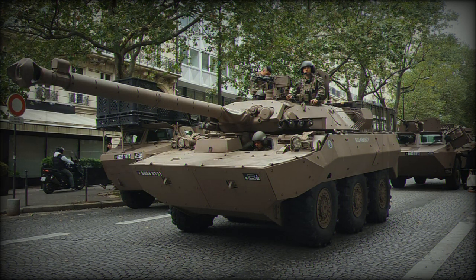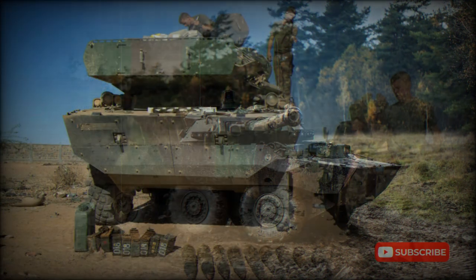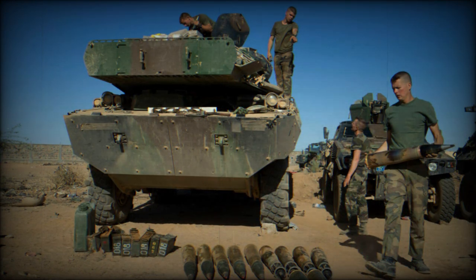The vehicle has a panoramic commander's sight, which appears to provide a hunter-killer engagement capability — a feature present on most modern main battle tanks and fire support vehicles. Upgraded AMX-10RCR vehicles are also fitted with a battlefield management information system and an identification friend or foe system.